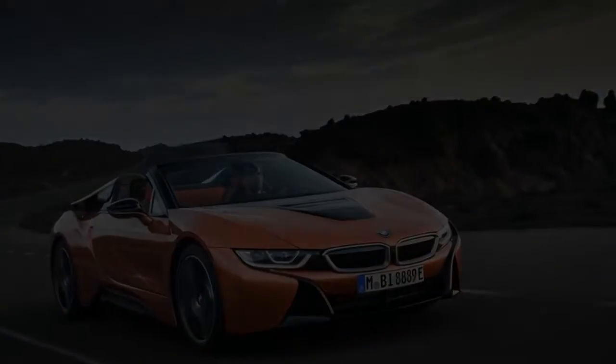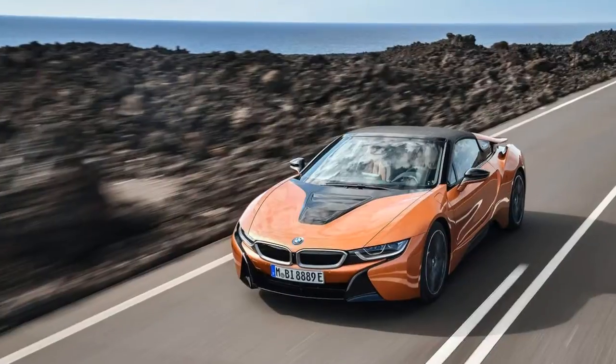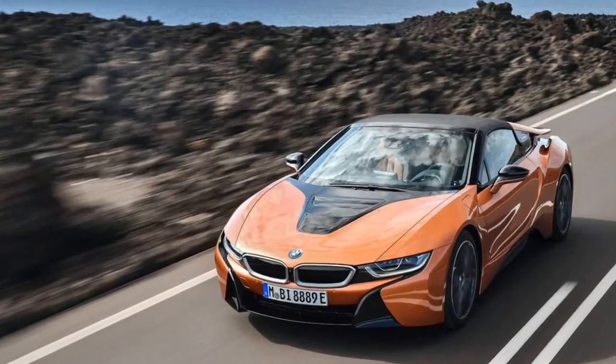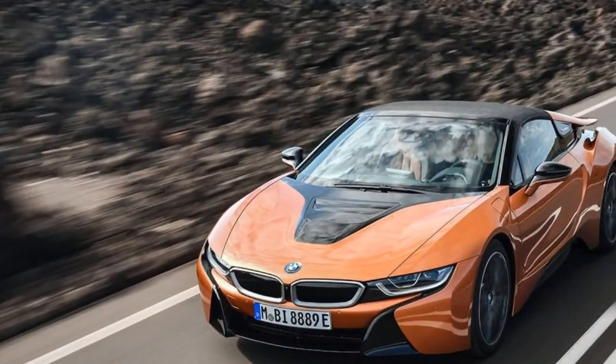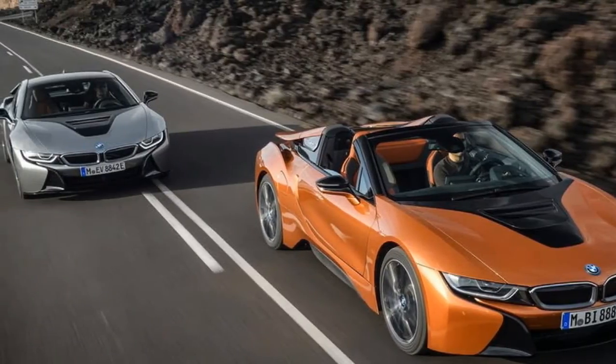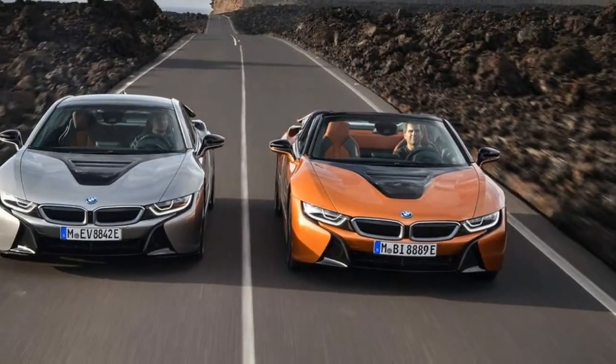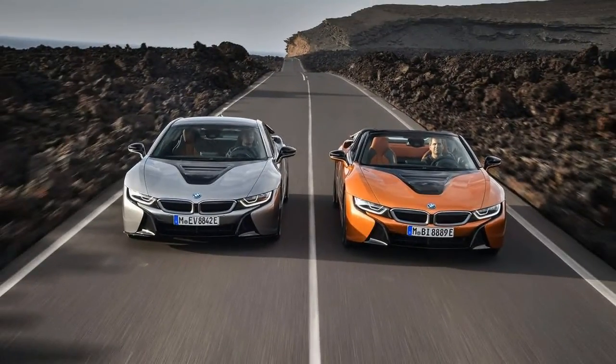We're not sure what the holdup was, but it was probably for the best that BMW reached so far into the future for its looks. The thing still looks fairly fresh today, assuming you're into scoops, finlets, and flying buttresses. When it was shown as a concept — then called the i8 Spider — it was unclear just what sort of roof it would have.